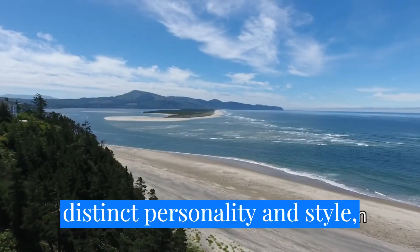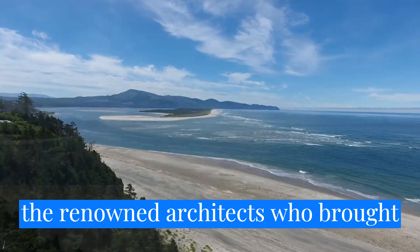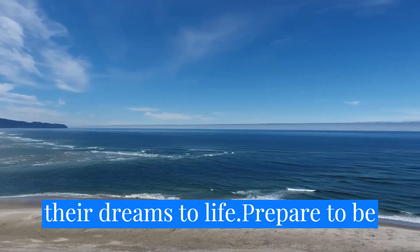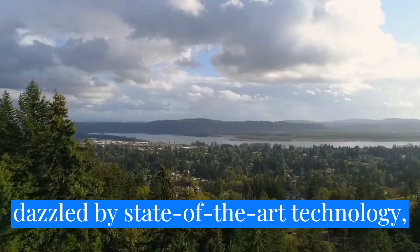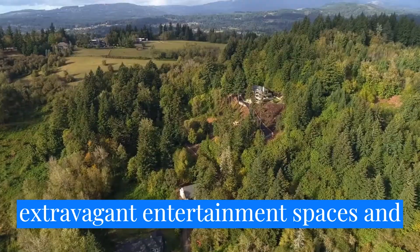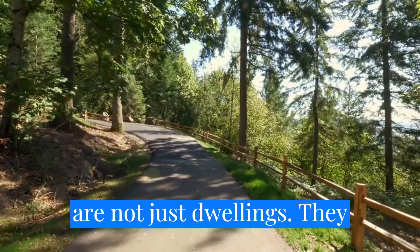Each home has a distinct personality and style, reflecting the vision of its owners and the renowned architects who brought their dreams to life. Prepare to be dazzled by state-of-the-art technology, extravagant entertainment spaces, and stunning outdoor retreats. These homes are not just dwellings.